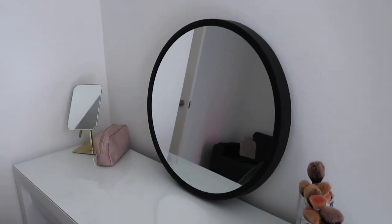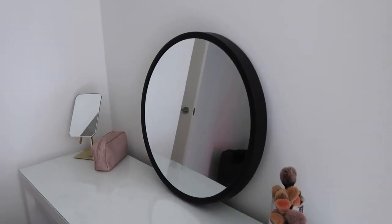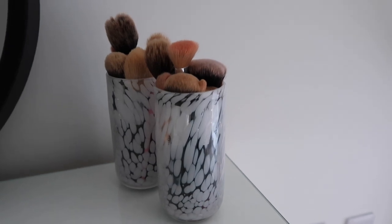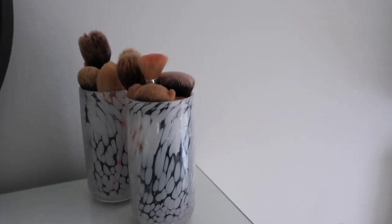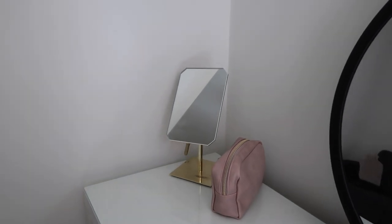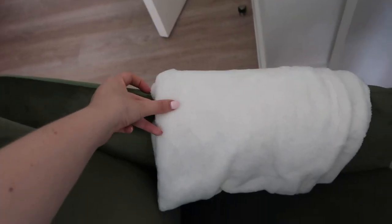My mirror is from Dunelm — I've just rested it against the wall for now. These prints I'm obsessed with are from HomeSense, I got them a couple of weeks ago. They're technically supposed to be glasses but I use them as makeup brush holders. I've also got a little gold mirror from Dunelm that I got in lockdown — I love the gold, I think it's really cute.